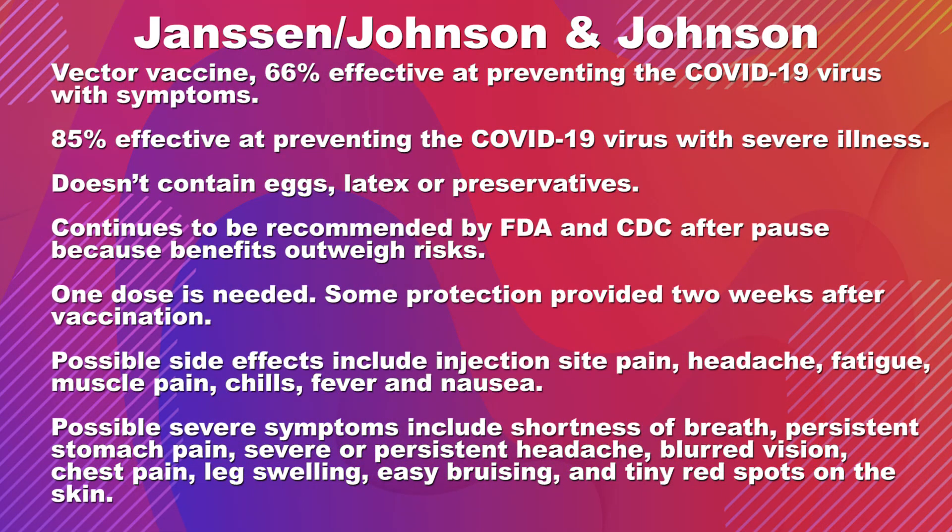The Johnson & Johnson vaccine, developed by the Janssen division of Johnson & Johnson, is a different type of vaccine. It's a vector vaccine, which means it uses adenovirus as a vector — as a vehicle.